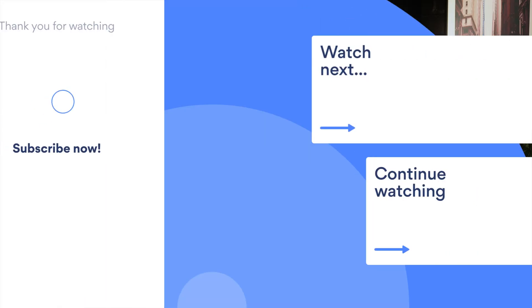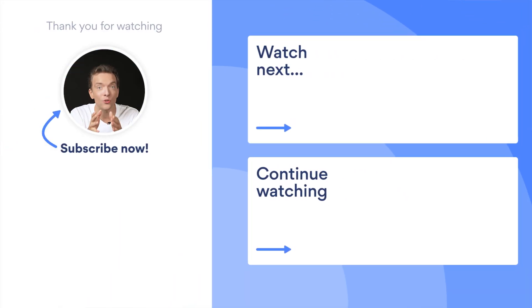That's it for now. Don't forget to subscribe to our YouTube channel for more cybersecurity videos. Also, don't forget to turn on the notifications to see the newest content as soon as it's released.